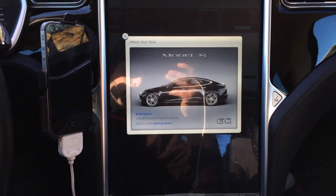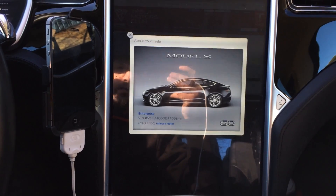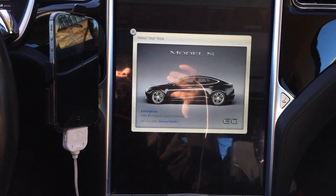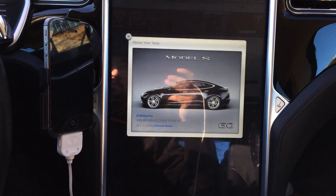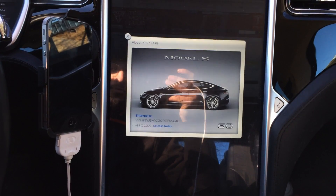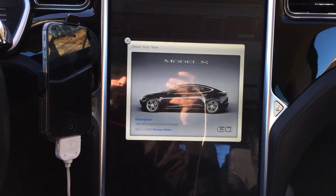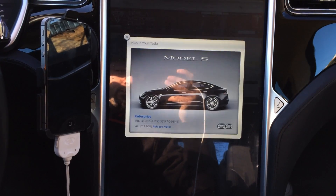My car was at Highland Park last weekend and we've just discovered — thank you Mike Anthony — one new firmware feature and one firmware improvement that I've seen. I'm on 6.1 version 2.2.200.